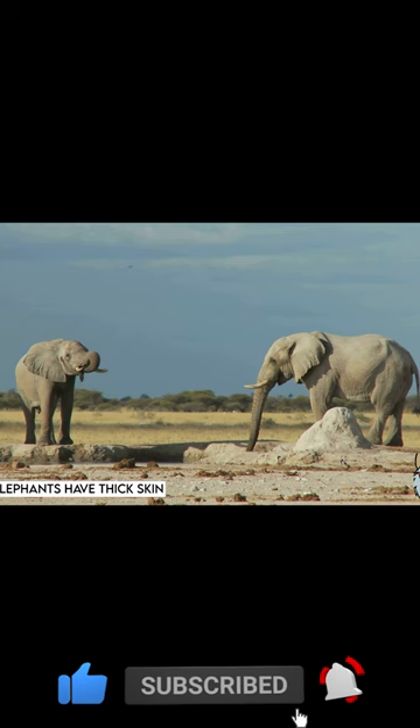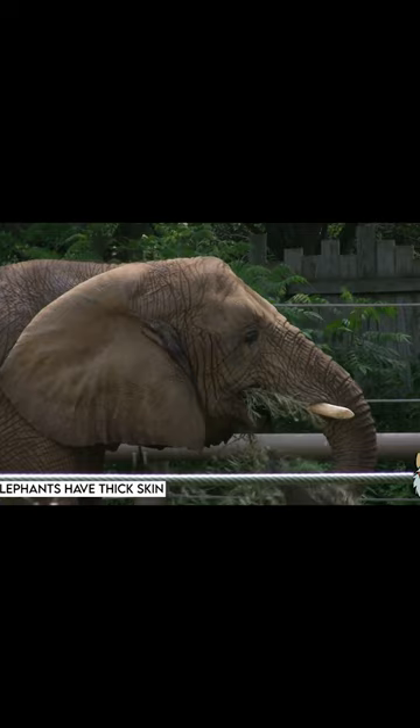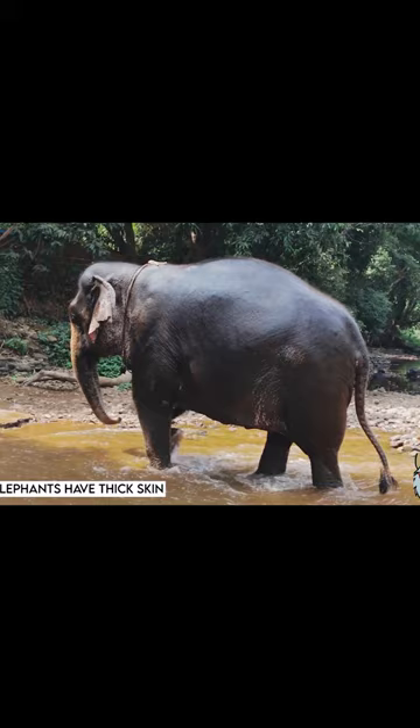The skin of an elephant is approximately 2.5 centimeters thick, or one inch, making it one of the thickest skin layers of any land animal. The skin is mostly hairless and has a rough texture with wrinkles and folds in some areas.